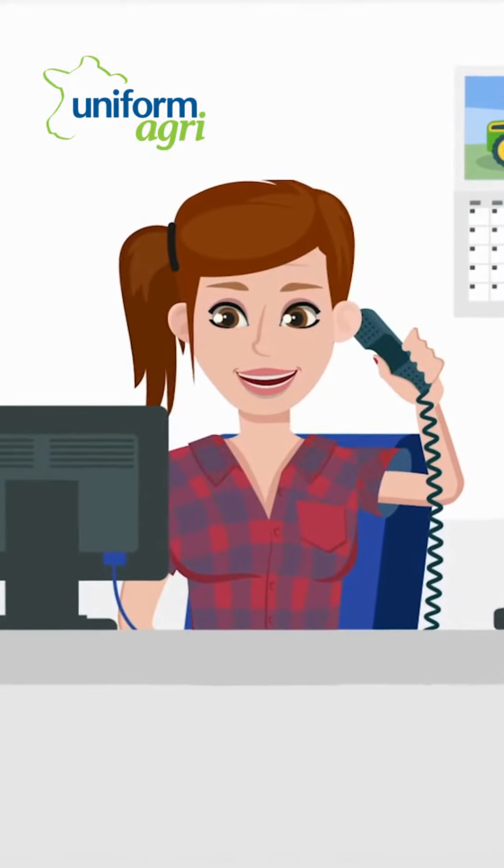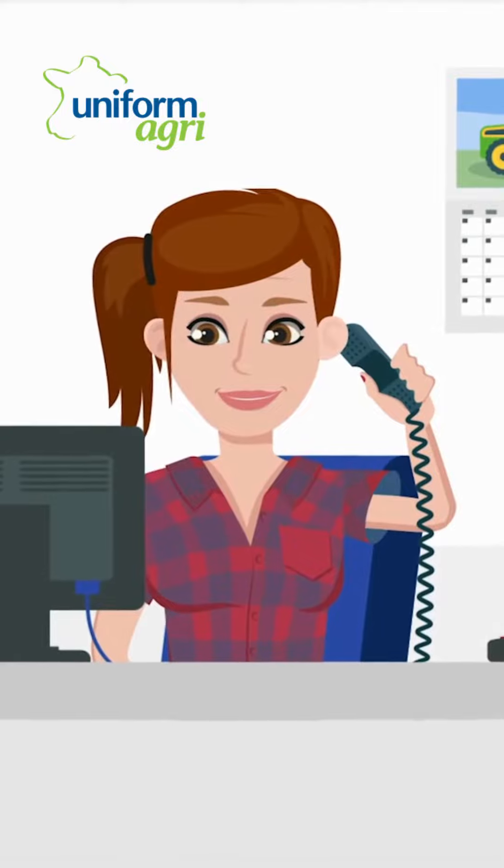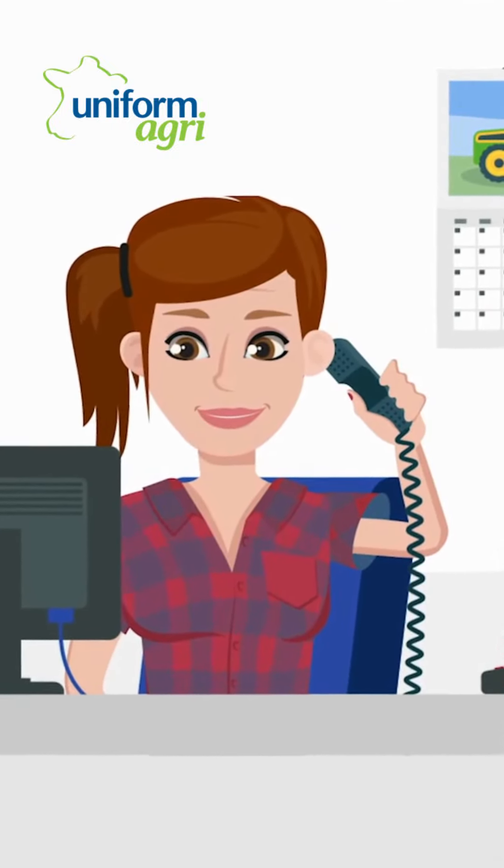Good morning, this is Lauren. How can I help today? I see — so you'd like to reinstall your program and use the latest backup from the server? Sure, I'm happy to help with that.